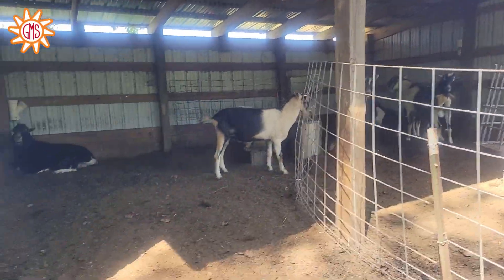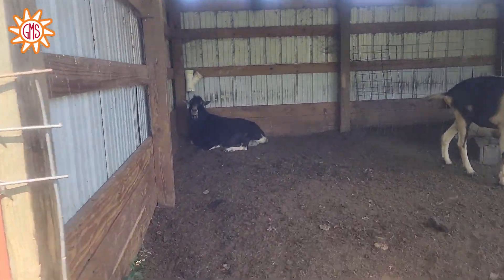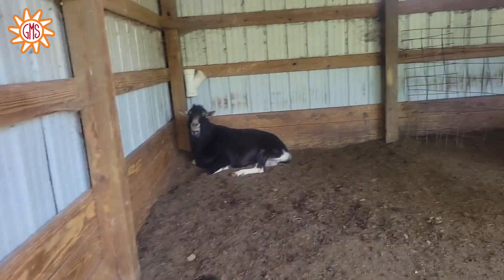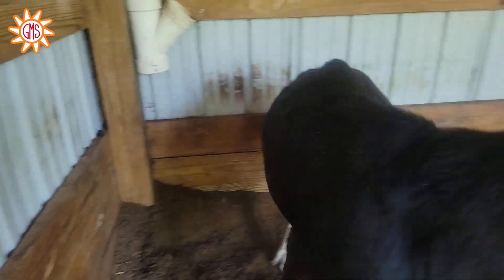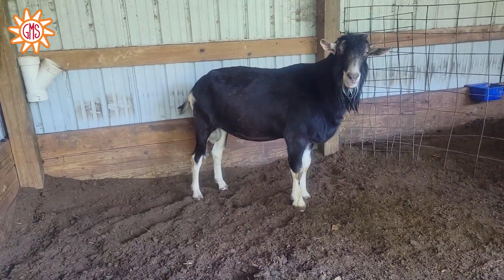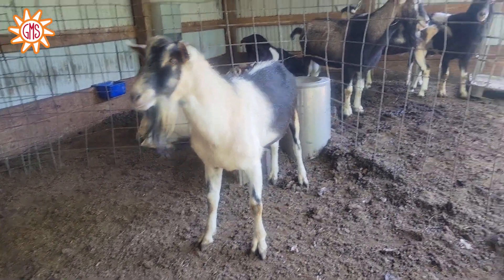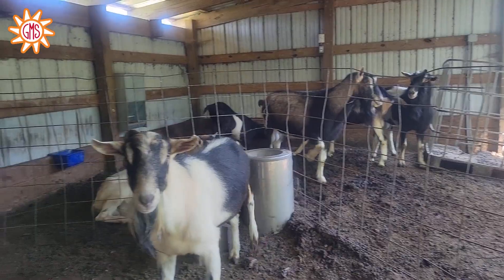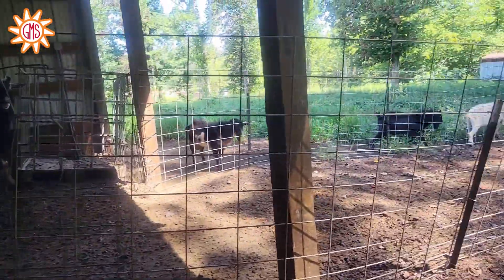They are not in with the girls, so these are our bucks. Vlad is our largest buck back here, laying down — let me get him to stand up. There we go, very large buck. And we've got Taser, Pentagon, Shipwreck, Dimitri, Titanium, and Tesseract.